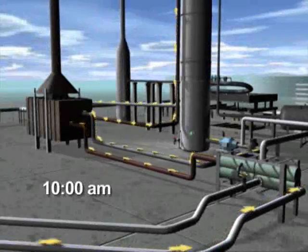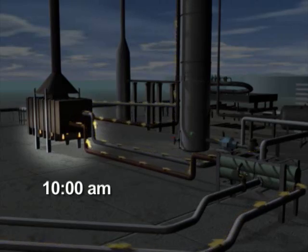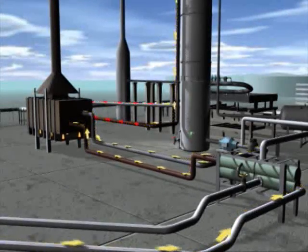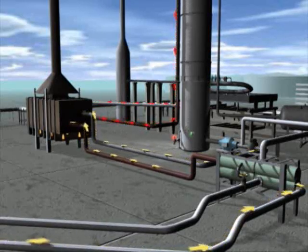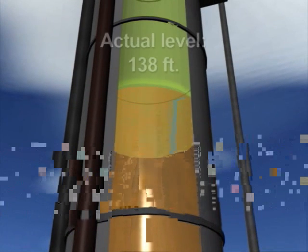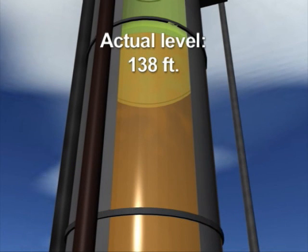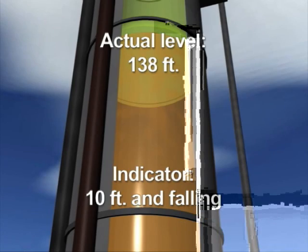10 minutes later, at about 10 a.m., operators lit burners on the furnace to begin heating up the feed, part of the normal process. Unknown to operators, the tower continued to fill rapidly with liquid to more than 20 times the normal level. We now calculate that the level reached 138 feet inside the tower, while the inaccurate level indicator told operators that the liquid was below 10 feet and falling.